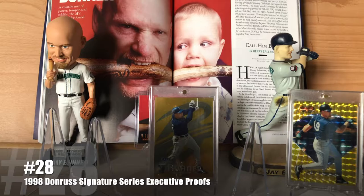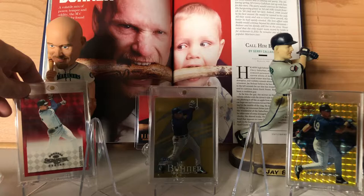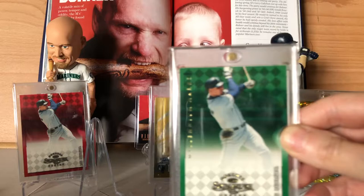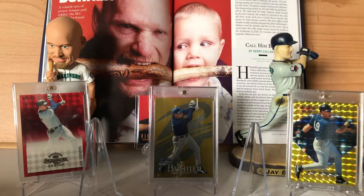Number 28 is going to be three cards in one — they kind of go together. It is the 1998 Donruss Signature Series Executive Proof Run, and I'm going to display the red version. When they did these, the first 100 cards were the Century Marks and they were serial numbered. Cards 101 through 1100 were Millennium Marks, so you'd have 1,000 copies of those. Anything beyond that would be printed on the base red design, but not everybody signed their full allotment. In Jay Buhner's case, he signed 100 Century Marks and an additional 300 Millennium Marks, so there is no autographed base red Jay Buhner — that's actually the only way to get one.